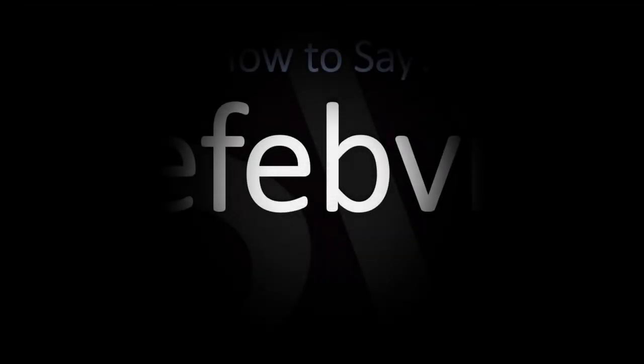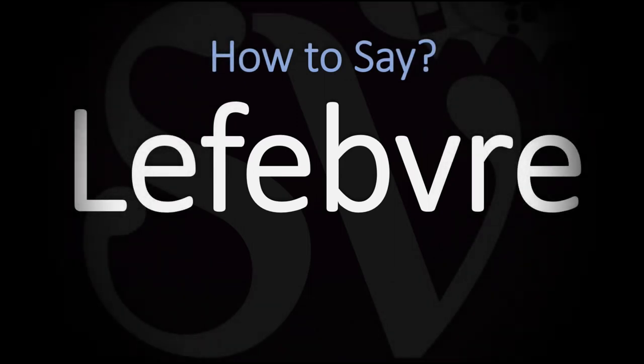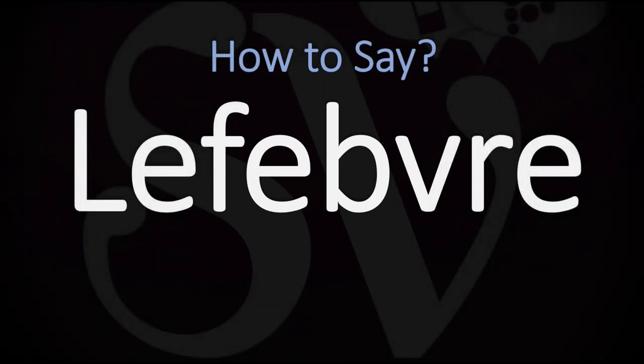Bonjour, this is Julien, the Frenchman who makes French pronunciation videos here on YouTube, and we are looking at how to pronounce this French surname.